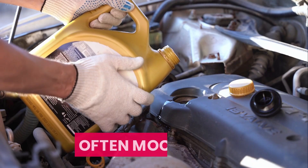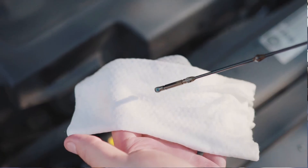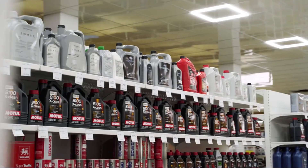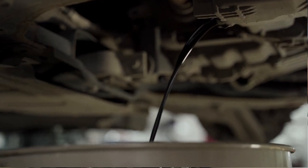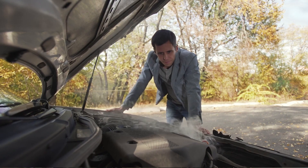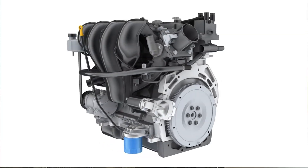And one inexpensive, often mocked oil — something most mechanics dismiss — actually beat nearly every high-end competitor. But the biggest shocker was this: changing your oil too frequently might be harming your engine faster instead of protecting it.